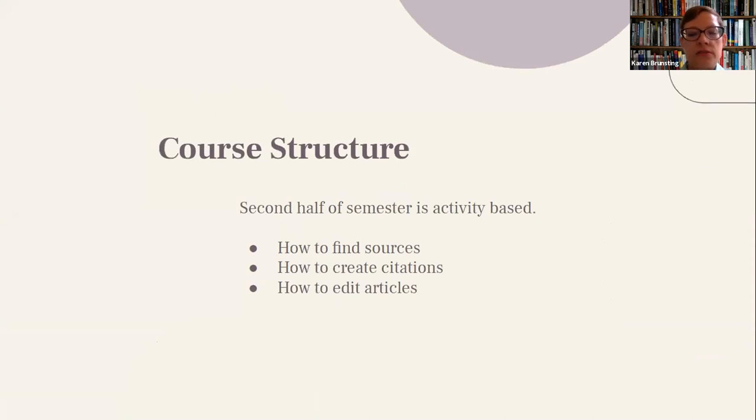The second half of the course was more activity-based with fewer lectures. We taught students everything they would need to create or edit their Wikipedia article — research methods, finding sources, creating citations in Wikipedia, and editing or adding information to articles. Each class was one step in the process with an activity involved, such as finding three sources on their topic or creating a citation. So by the end of the semester, we hoped they would have their final article finished.